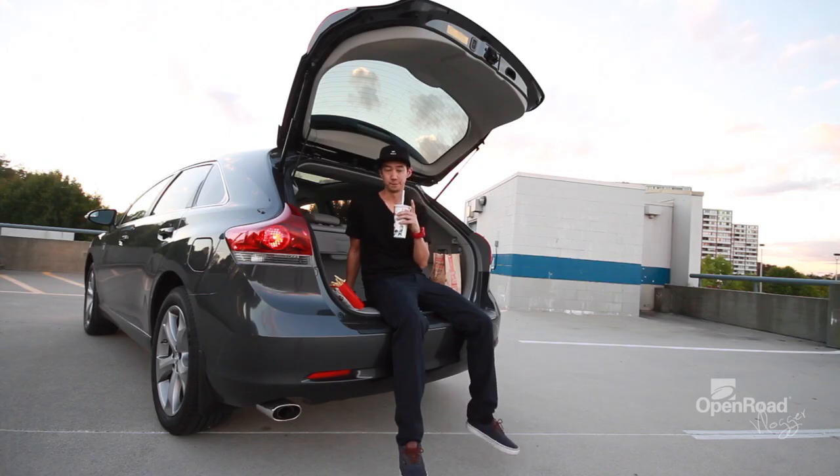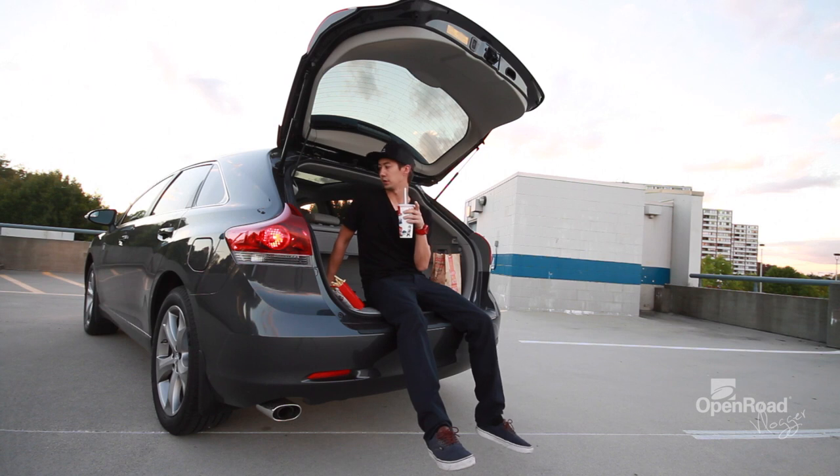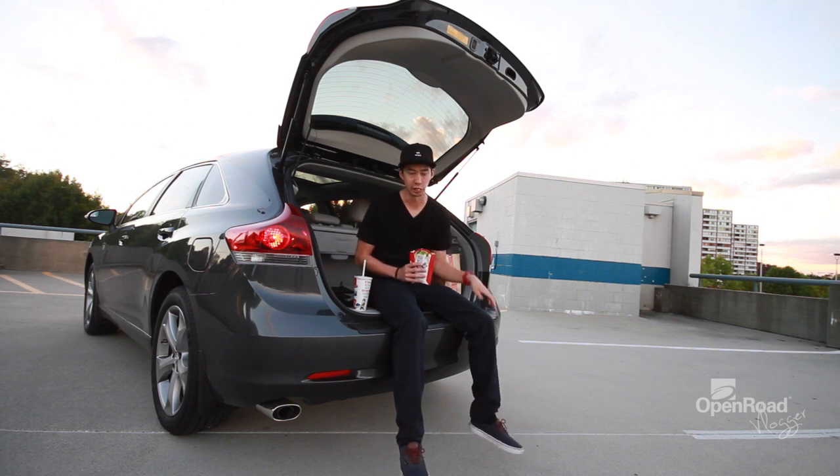This week we have a Toyota Venza, which is a crossover. It's a little bit smaller than the Infiniti JX from a couple weeks ago. It doesn't have the third row. It's perfect for the growing family — it's got just enough space. Let me show you.